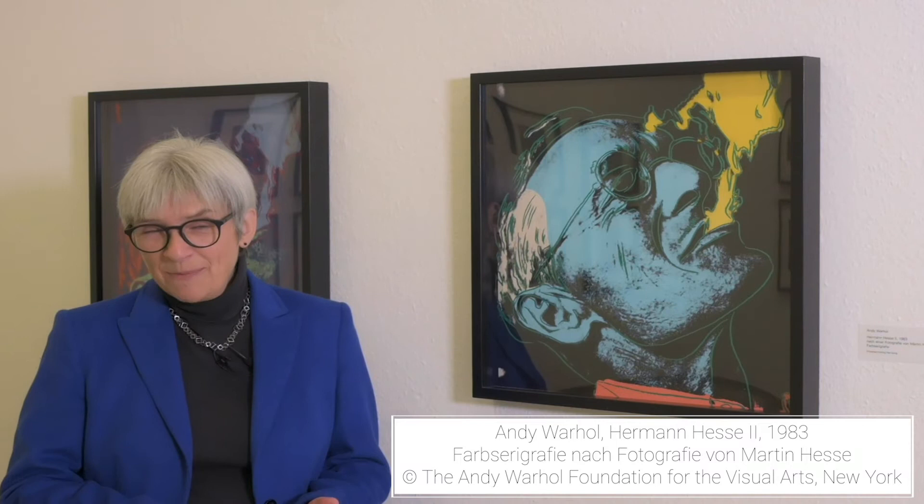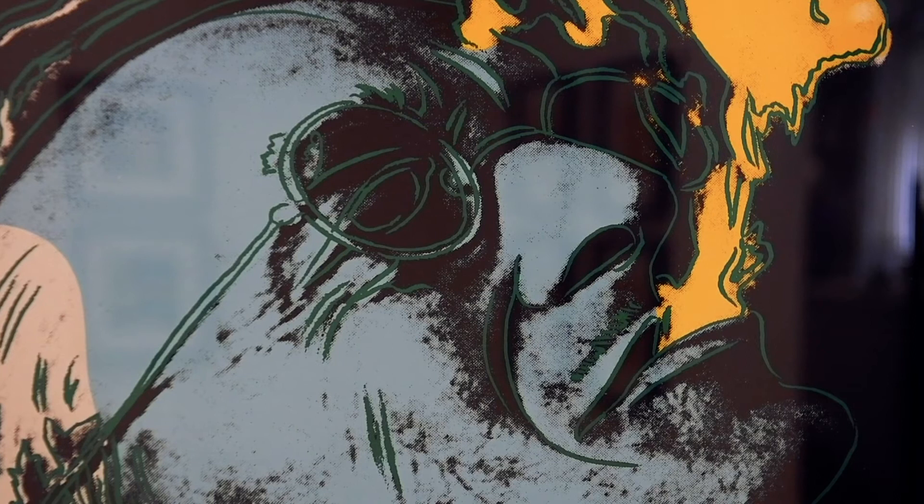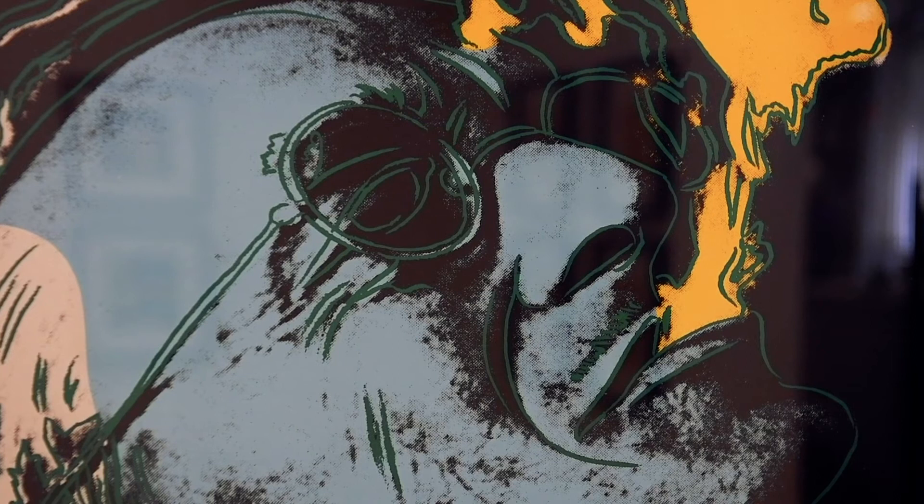Als Auftakt zur Ausstellung werden keine Bilder von Hermann Hesse gezeigt, sondern Bilder über ihn – Arbeiten von zwei amerikanischen Künstlern: Milton Glaser und Andy Warhol. Andy Warhol hat als Ausgangsmaterial für seine Serigraphie ein Foto des jüngsten Sohnes von Hermann Hesse, Martin Hesse, verwendet. Damit sehen wir den Erfolgsautor 1983 als einen souveränen Literaten, der entspannt den Kopf in den Nacken wirft, mit Attributen wie einer Nickelbrille und Rauch, den er in die Luft bläst.